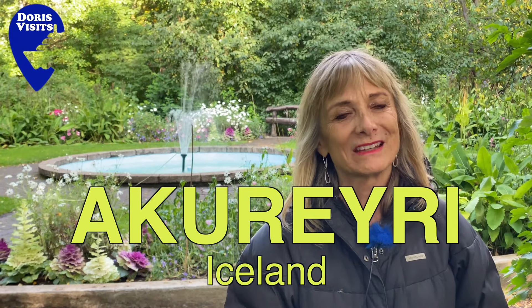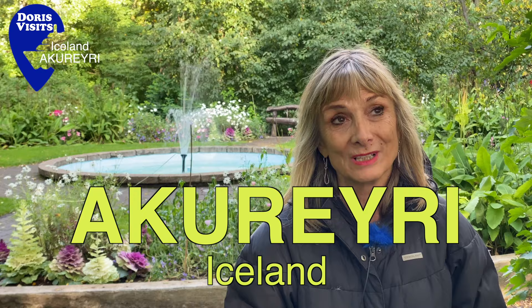Welcome to Akureyri. It's hard to believe it's only a hundred kilometres from the Arctic Circle, but today it's warm and sunny.